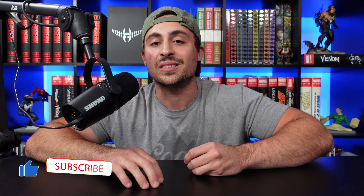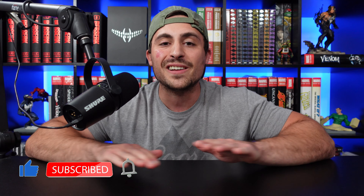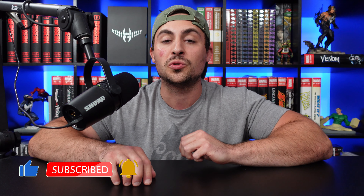Be sure to hit that thumbs up button because it really does help out. And if you don't want to miss out on any of my upcoming content, go ahead and hit that subscribe button down below and the little bell to get notified every time I drop new videos. You won't regret it. And now let's talk about this week's top 10 list.